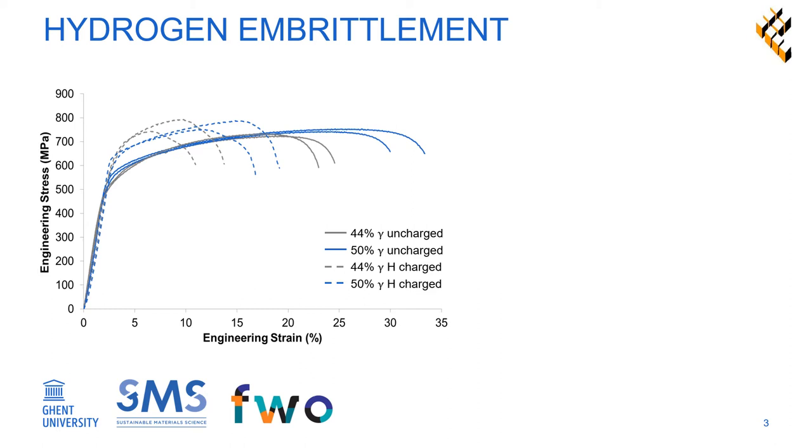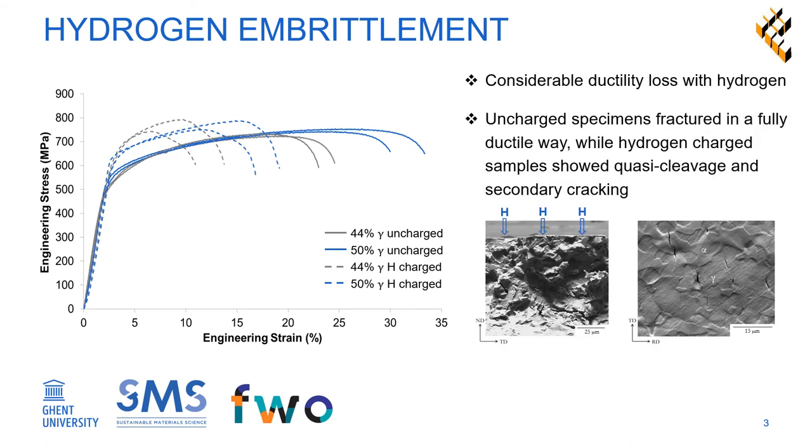Tensile testing of these materials with and without hydrogen revealed a clear reduction in elongation when the samples were hydrogen charged. Samples tested without hydrogen fractured in a ductile way, whereas brittle fracture features were observed when hydrogen was present, such as quasi-cleavage, as illustrated on the left image, and the presence of secondary cracks, as illustrated on the right image.